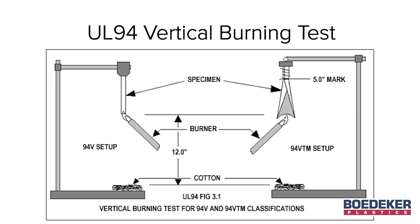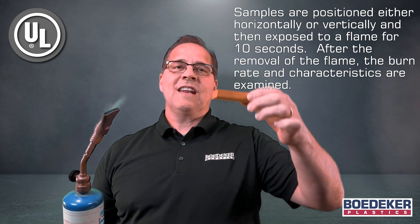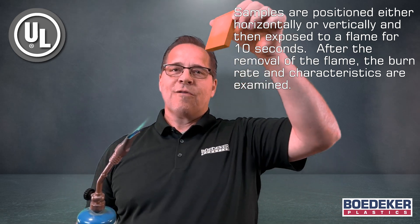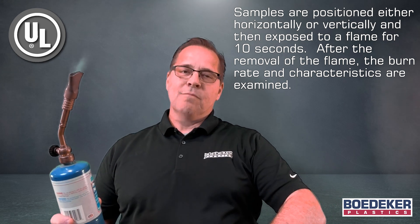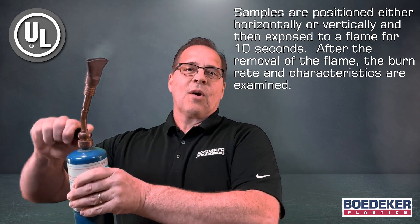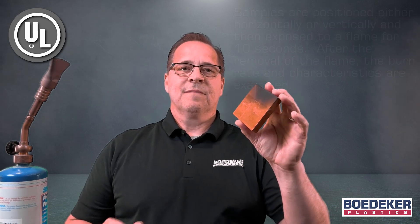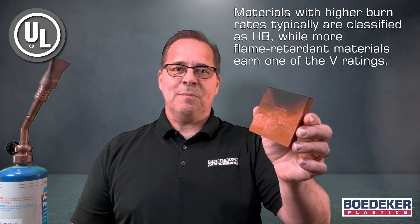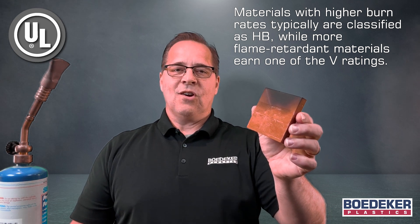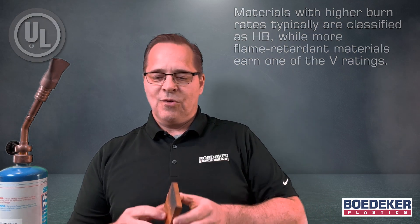In the UL94 testing, the samples are positioned either horizontally or vertically and then exposed to a flame for 10 seconds. After removal of the flame, the burn rate and the characteristics are examined. Materials with higher burn rates are typically classified as HB, while more flame retardant materials earn one of the V ratings.